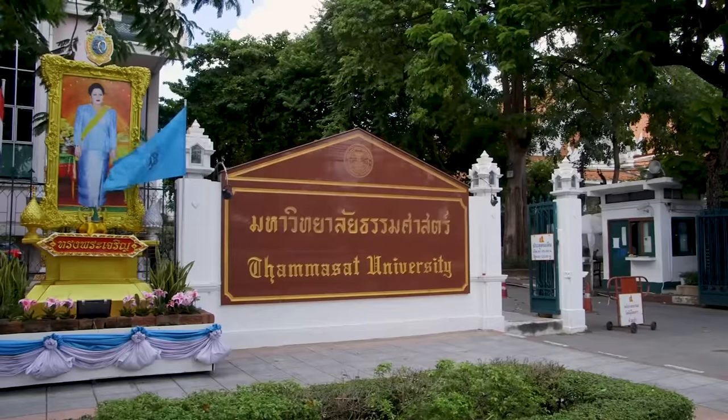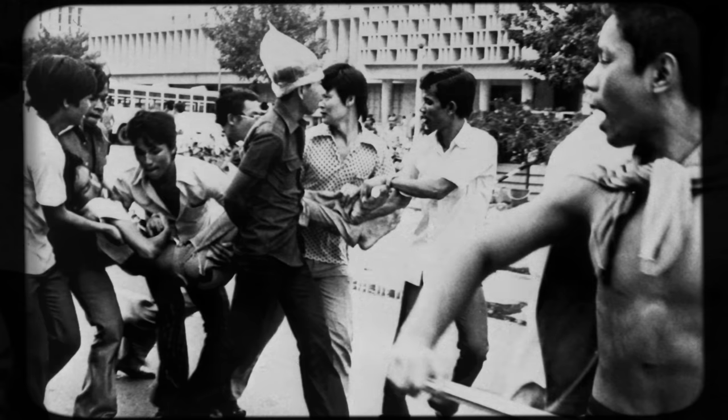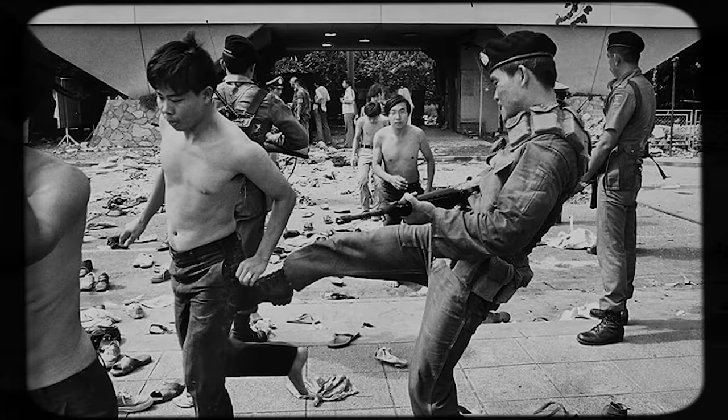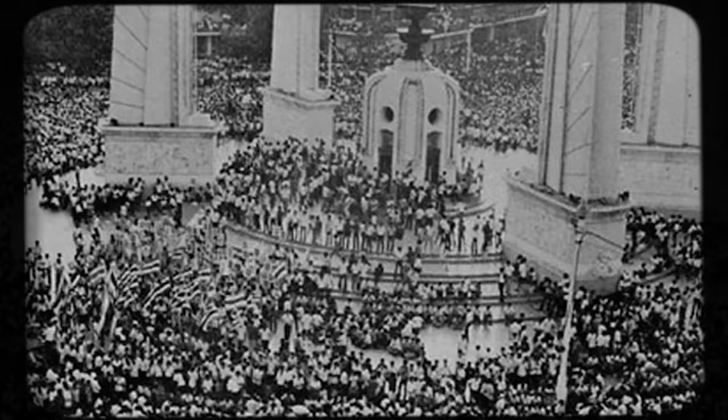I heard gunshots. I saw smoke from the tear gas canisters. On the 13th, one day before the march out of Thammasat University, I was standing there just looking at the stream of people coming out of Thammasat University. The big protests happened on the 14th, and the avenue here was full of people — more than 100,000 people. It was one of the most important political incidents in our history.